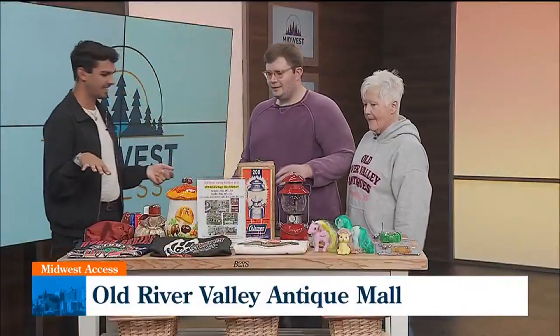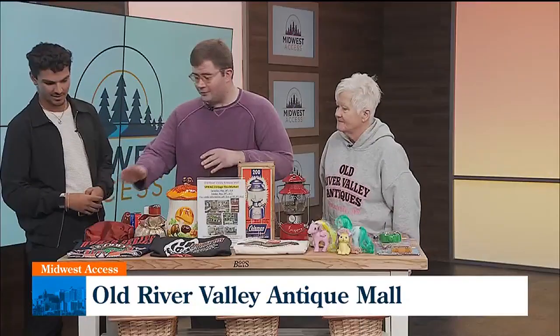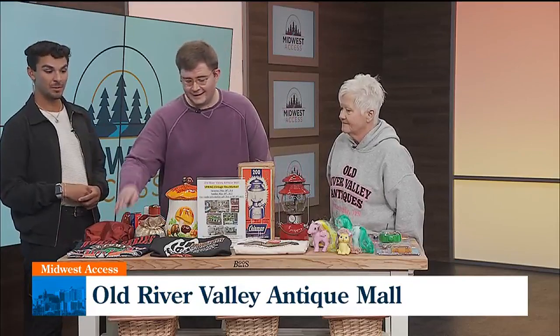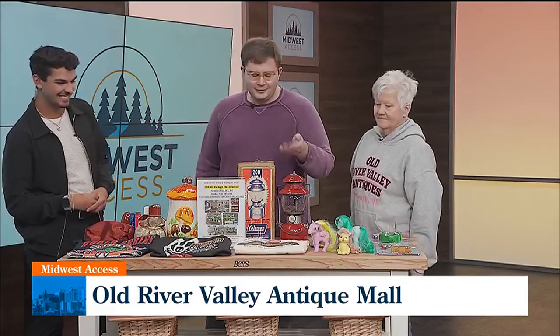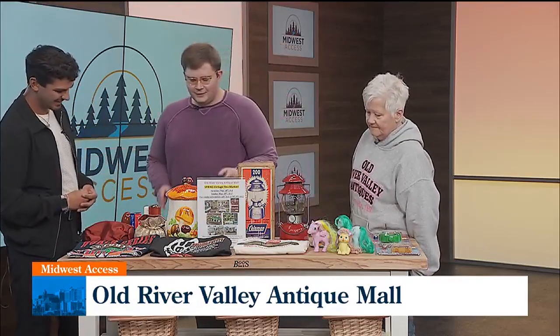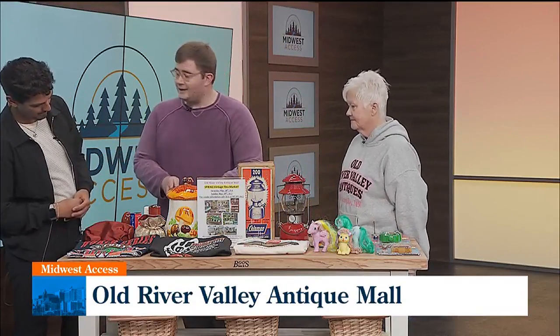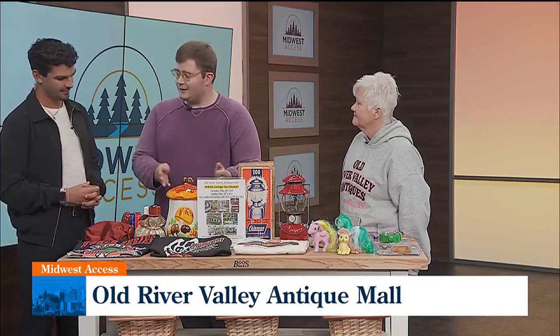A lot of times when people think about antique malls, they think about old furniture, old glass, things like that. We have a lot of different items at Old River. Chris does a lot with vintage clothing, so we have three vintage t-shirts here. The Twins just opened today, and that one is brand new with the tags. We also have a Rolling Stones t-shirt and a cool one from Coca-Cola. And this is actually something from my booth — a hand-painted mushroom cookie jar from the 70s. It's not the Mary Mushrooms; the Sears Mary Mushrooms is pretty popular right now. This is something somebody made, but still a cool piece.